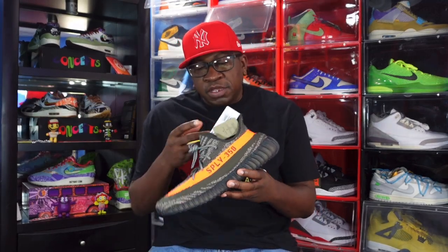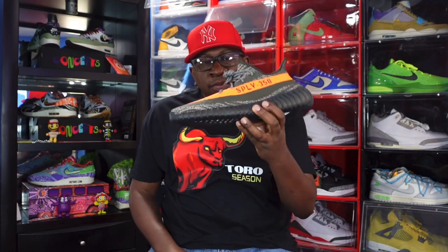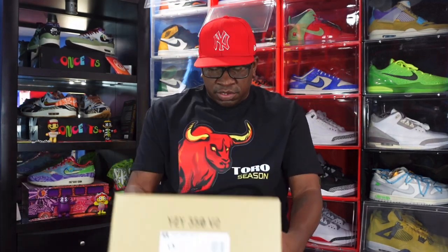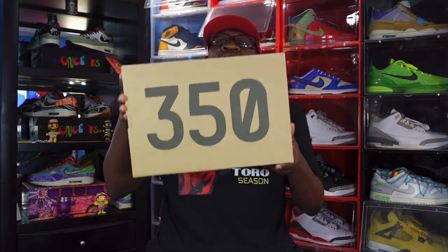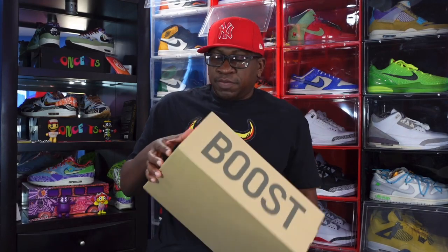I got a shirt — gotta have that fit together when you rock these. Stay tuned, I'm gonna be posting a picture of these with the shirt I'm gonna rock with this. So with the Carbon Beluga and Pirate Black, I already know what the last one is. The last one is a 350, of course — here's a look at that box tag. I'm just so happy that all my sneakers made it to me.